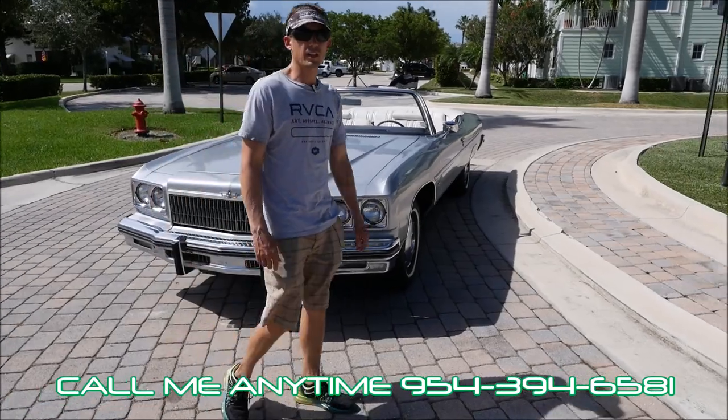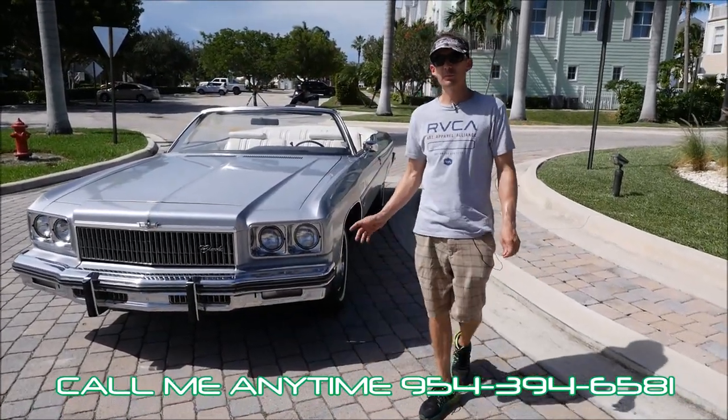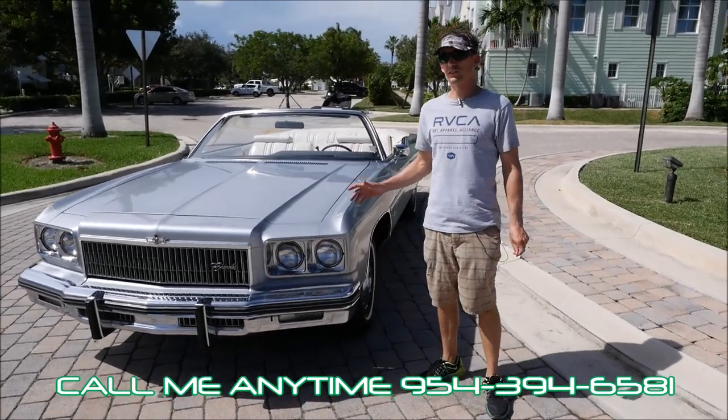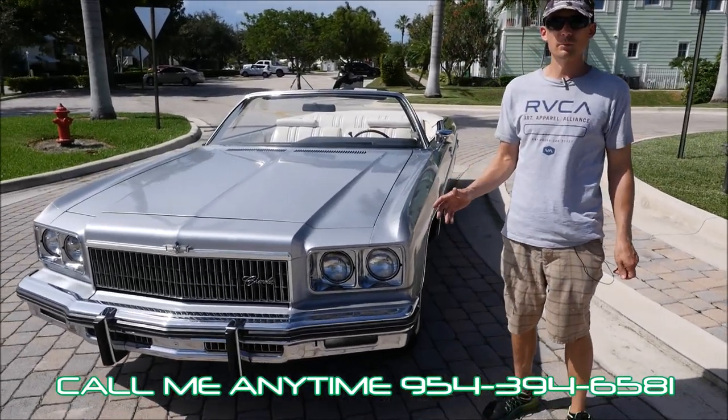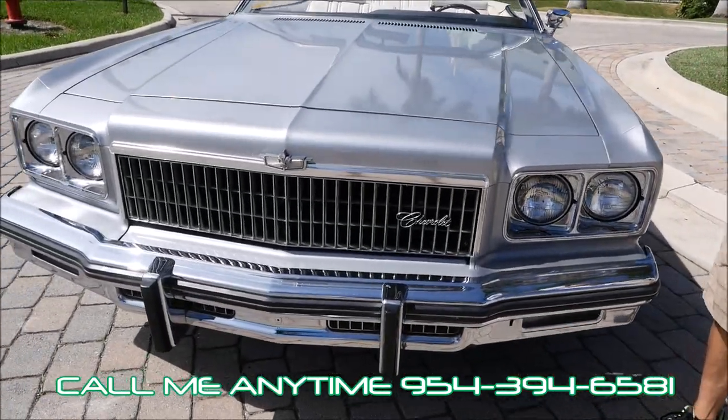How you doing everyone and thank you for viewing another one of our fantastic vehicles — a 1975 Chevy Caprice Classic, one of the most desired convertibles of all time, and we have one available for sale right now, with 86,000 original miles.